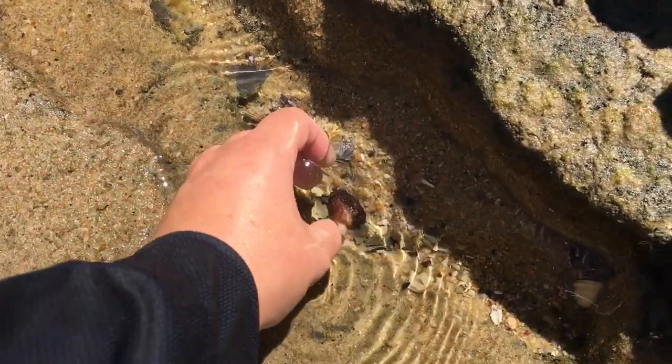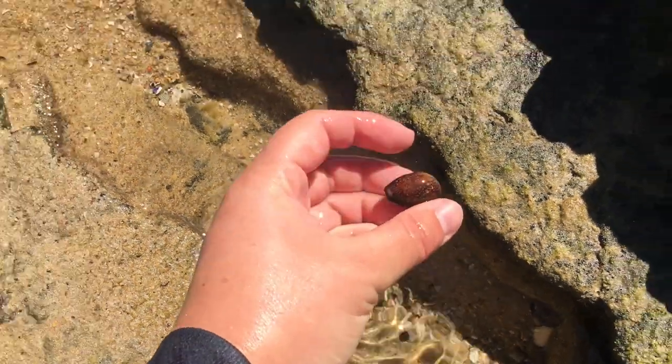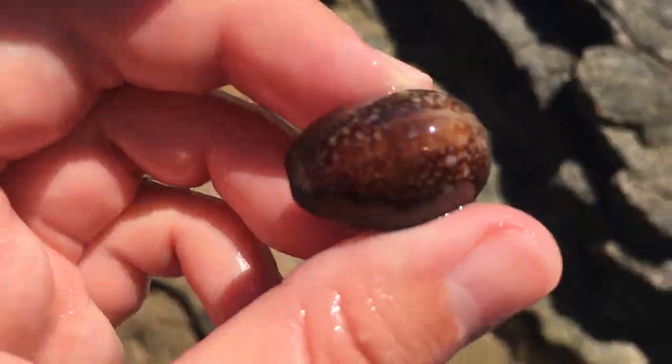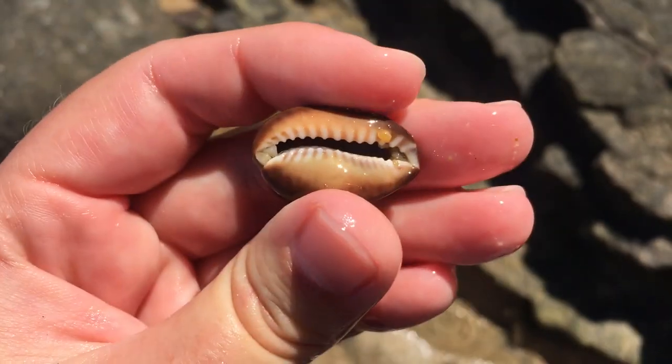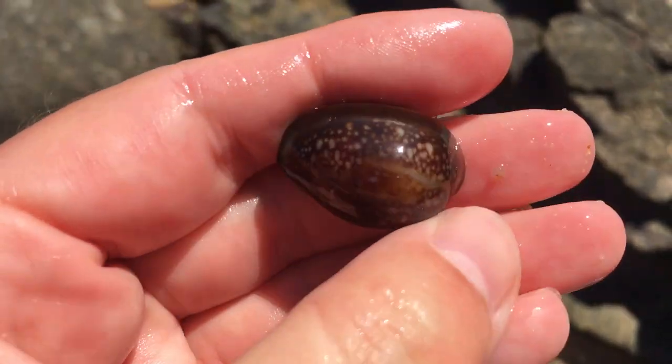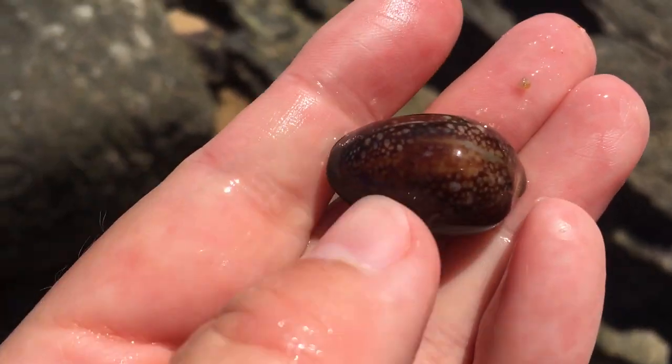Oh my goodness that looks like an extremely pretty snakehead. Yes indeed — wow, there's not even any rocks in it, just a bit of sand. The pattern on that looks absolutely wonderful.